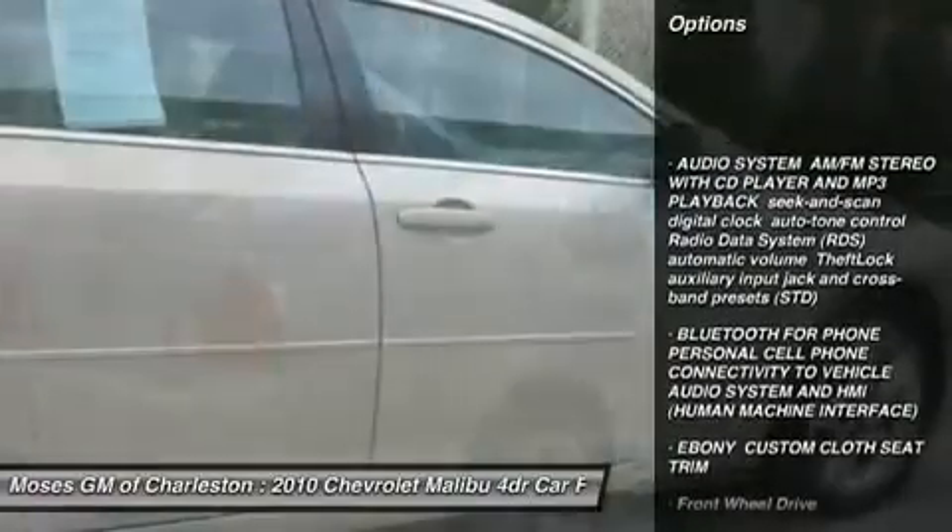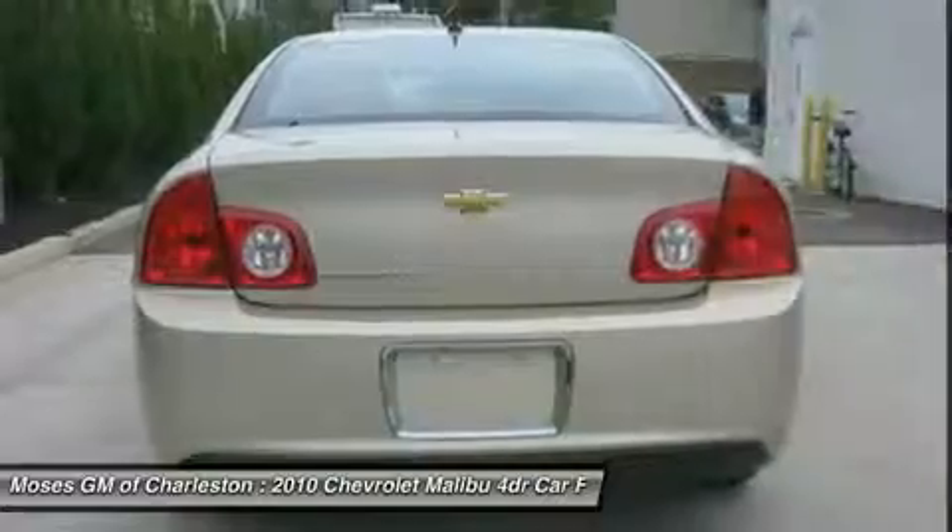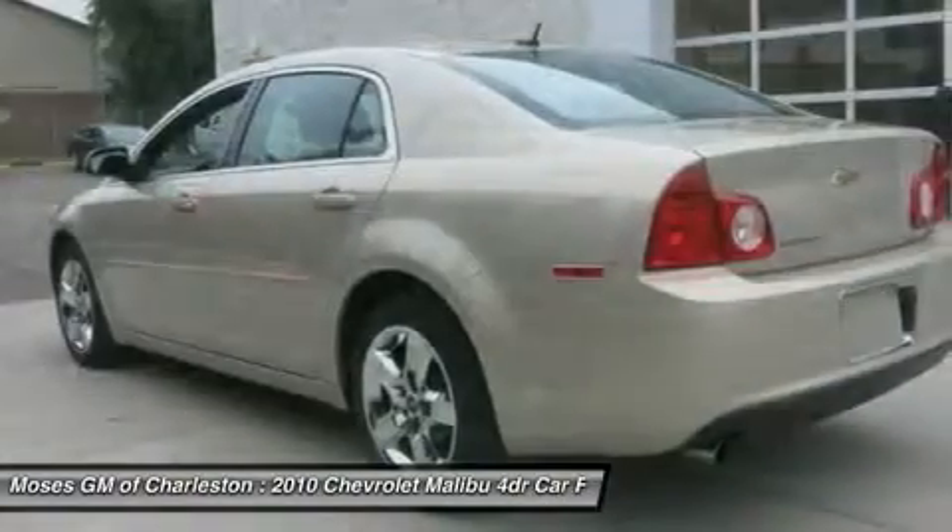New Car Test Drive called it pleasant to drive. It's smooth and comfortable, striking a nice balance between well-controlled handling and an even ride.